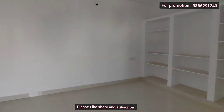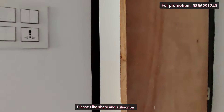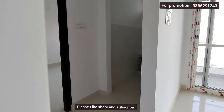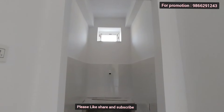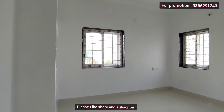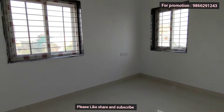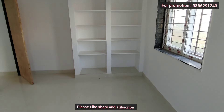The flat area is 1650 SFT. The cost is approximately 92 lakhs, slightly negotiable. There is a common washroom, a Pooja room, and a guest bedroom. The two windows are included in the price.